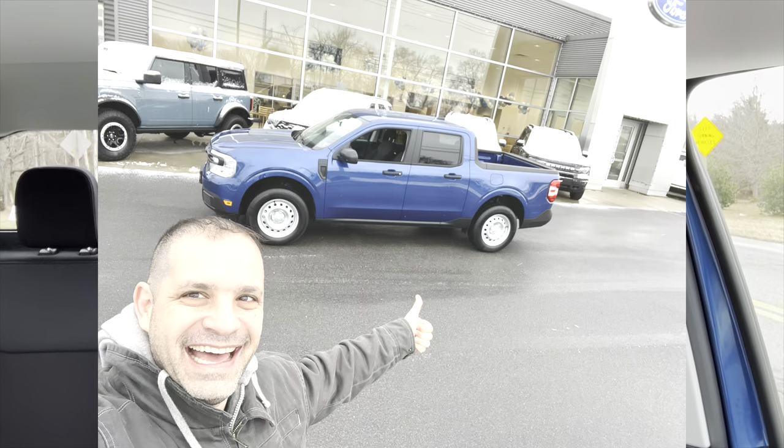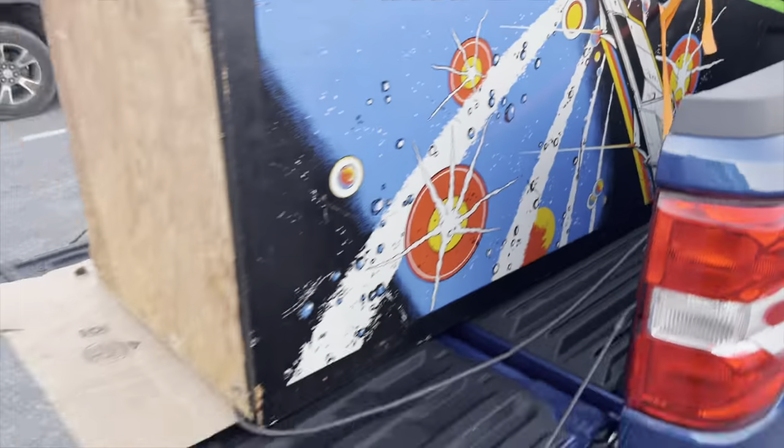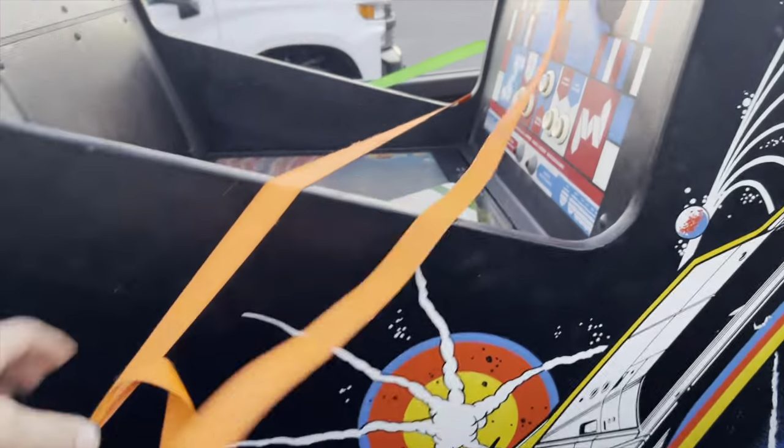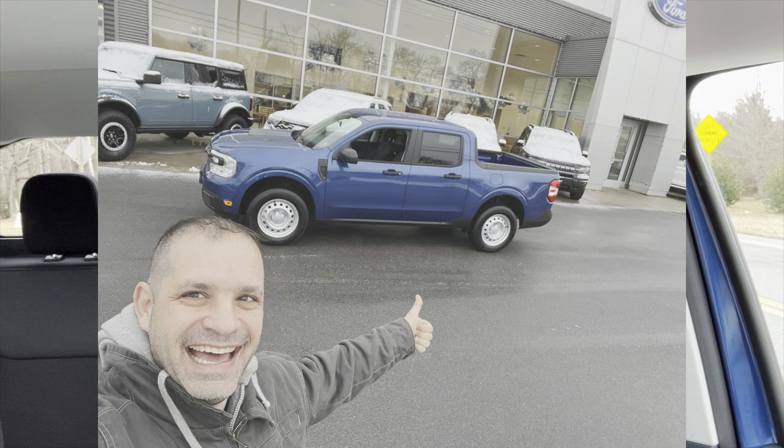Welcome to MCC Just Kades afternoon, guys. It's Andy from MCC Just Kades. I'm on my first inaugural arcade pickup in my 2023 Ford Maverick XL pickup truck. I want to see what it's like to actually pick up an arcade game. I've moved arcade games before, so I kind of know what to expect, but this is the first actual pickup.